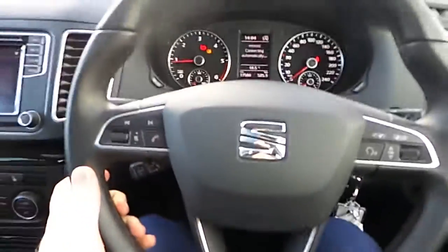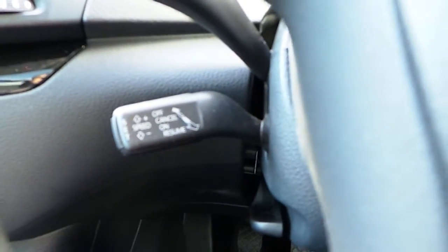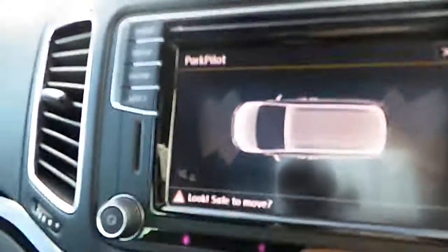You've also got a multi-function steering wheel, and down here you can see the cruise control. The parking sensors display up here when you're reversing, or at the front if you're driving towards an object.